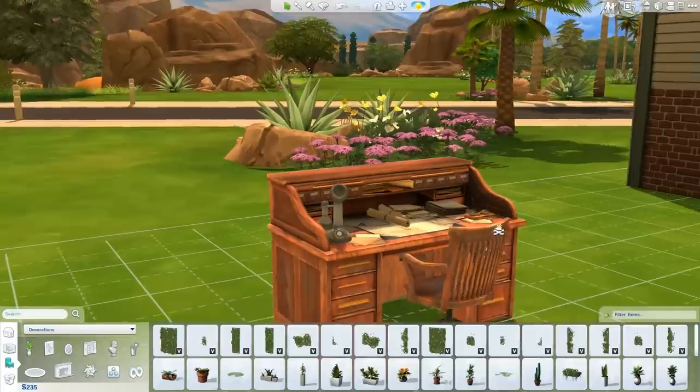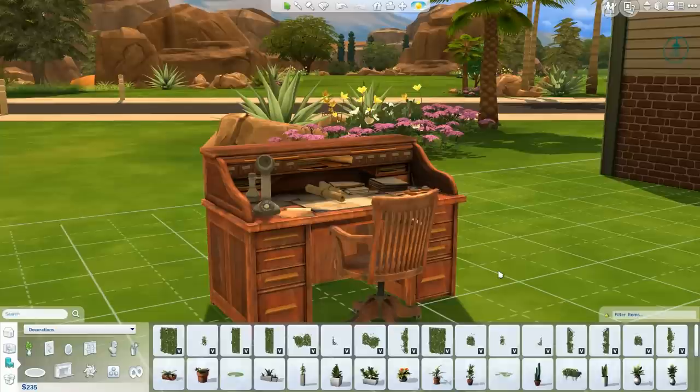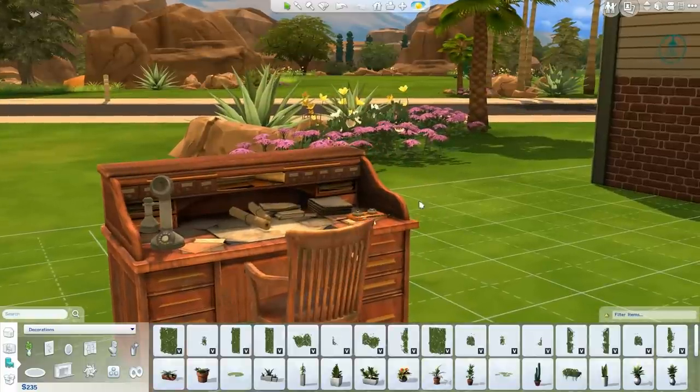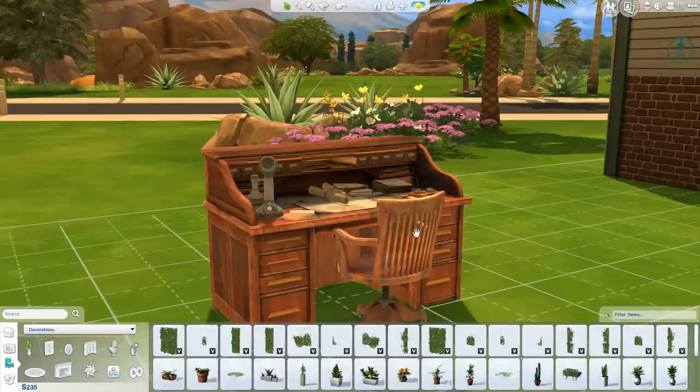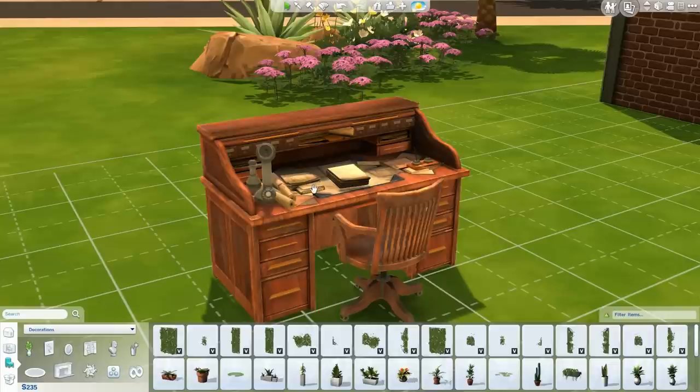Next up is the Bioshock Infinite office conversion. I've never played it, but this is a very Victorian-looking desk set that also comes with a chair, some clutter, a telephone, and a pen-and-ink set. With Sims 4 Get to Work coming out next month, this would be really cool in a police station for your detectives. It has a very old-school vintage feel and was created by VM Sims.